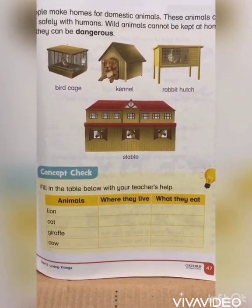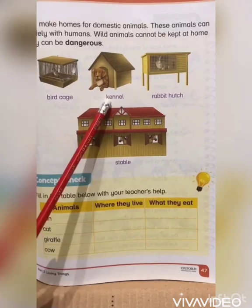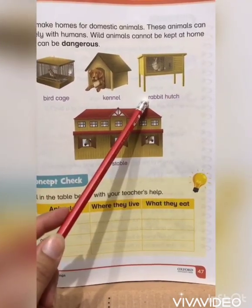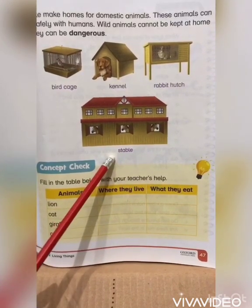A bird cage is a cage for birds. A kennel is a house for a dog. A rabbit hutch is a place where a rabbit is kept. A stable is a home for horses.